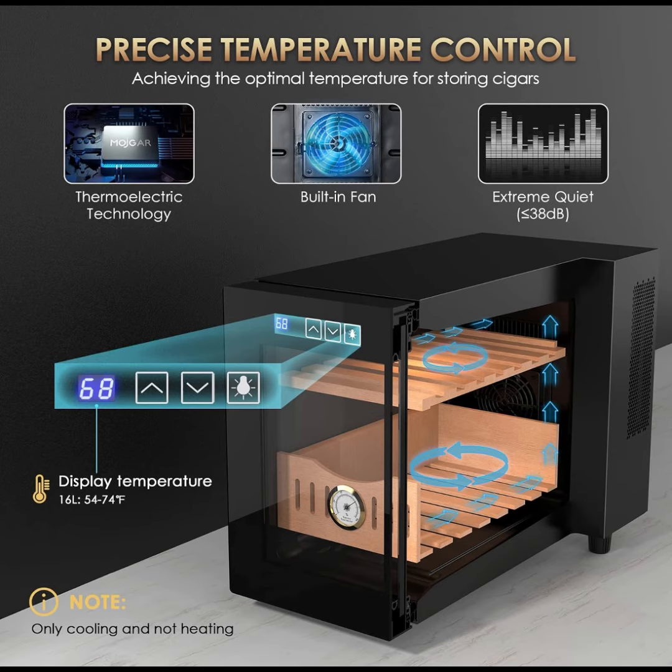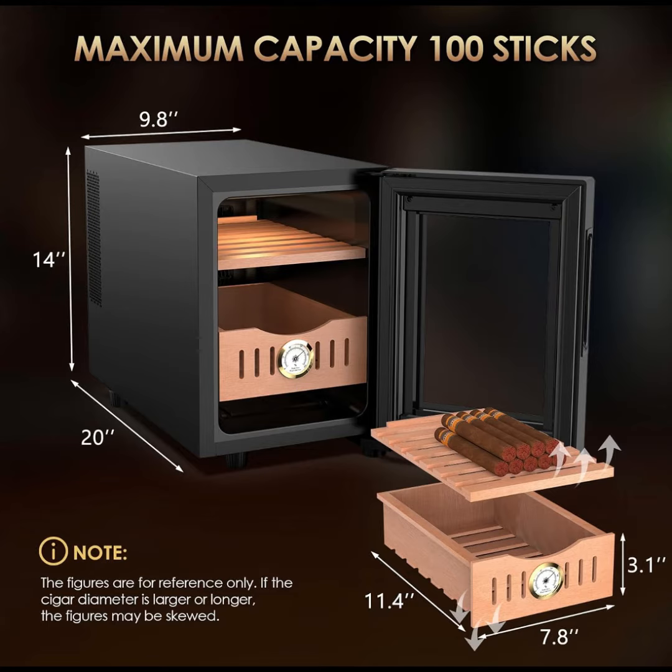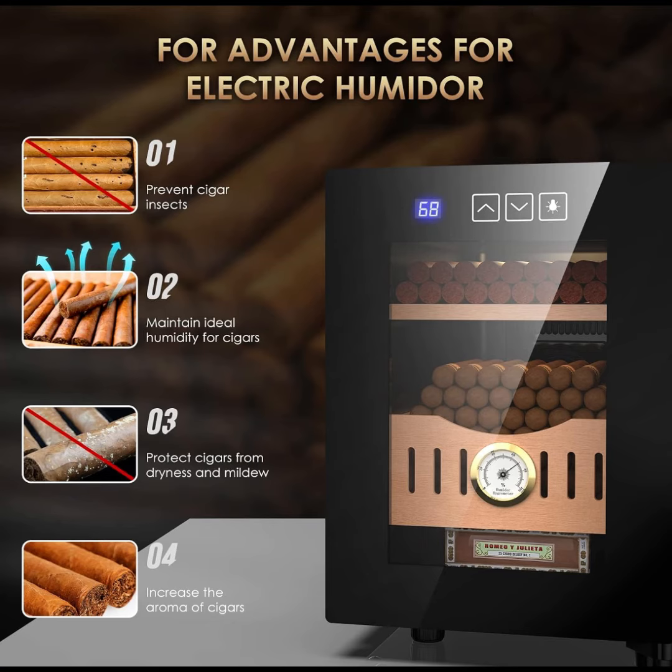User-friendly LED touchscreen — easily operate the chest cooler with three top buttons for controlling lights, adjusting temperatures, and monitoring humidity levels. The hygrometer inside the cabinet allows you to check the current humidity without opening the glass door.